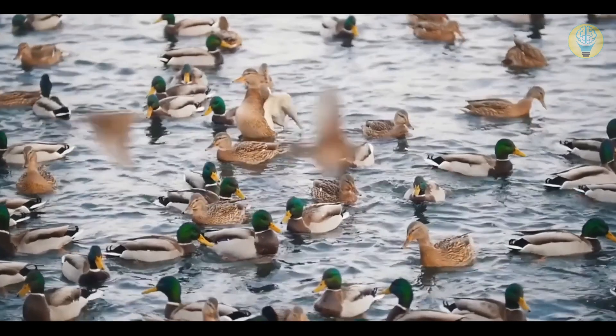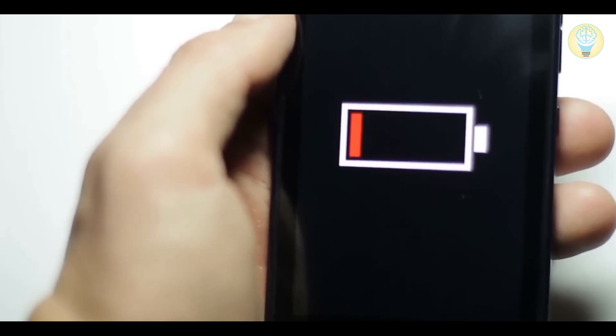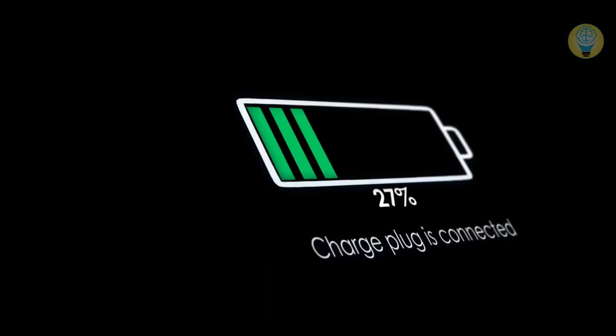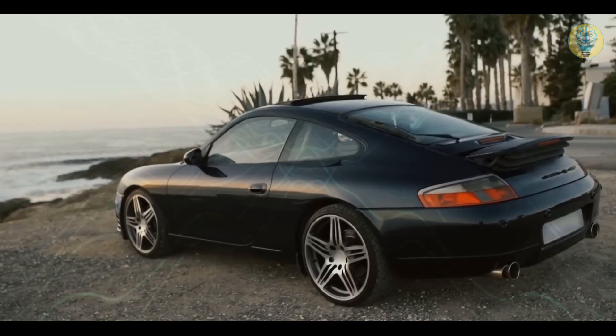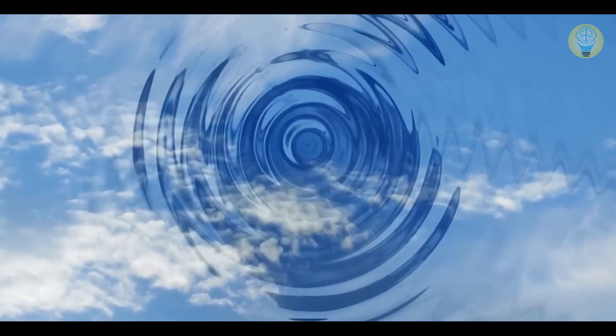You walk around the pond and take pictures of swimming ducks. Suddenly you notice that your phone's battery is low. You press a button on the side of the gadget and it starts using air to charge its battery. You sit in your electric car and drive a few miles. There are no gas stations or any other charge points around. You don't need to charge your vehicle because it's already filled with energy — it gets it straight out of the air, anywhere in the world.